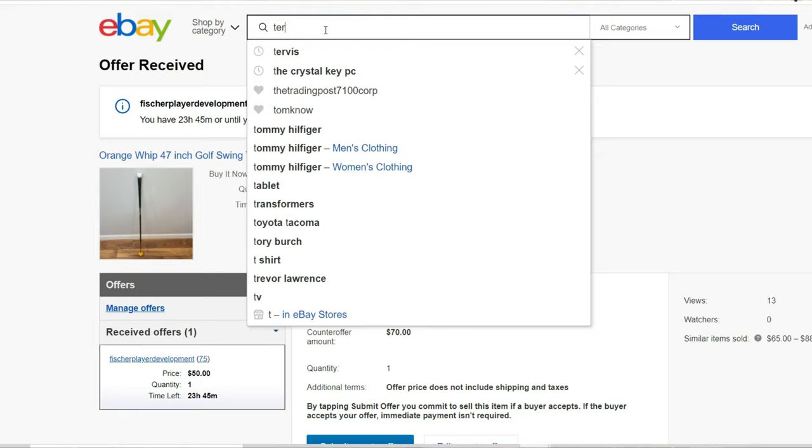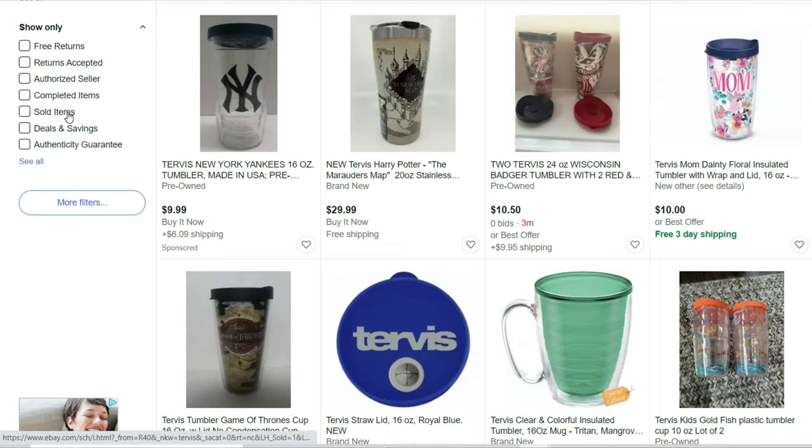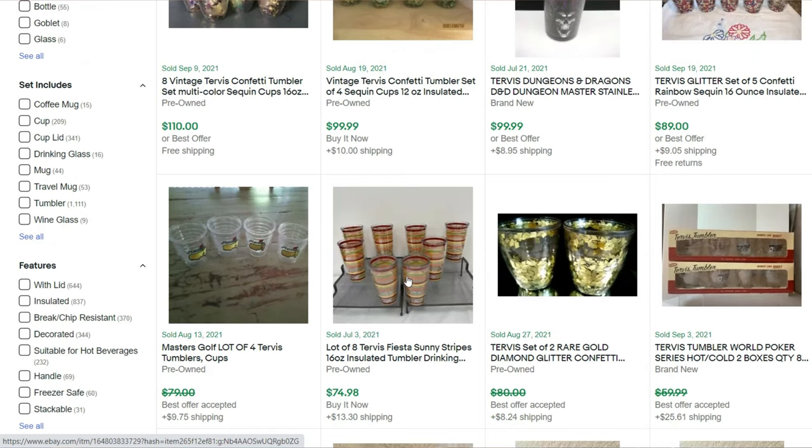I jumped right into eBay, started with a basic search for Tervis, then filtered to sold items and sorted by highest price. There are some one-offs selling for good money, mostly golf course ones, but I started to notice a trend — these ones with the glitter confetti look like they're selling frequently and for a great price. These unassuming cups that get lost on a thrift store shelf are now permanently in my brain. Two plastic cups filled with glitter sold for $62.99 plus shipping. These are the common things you need to be on the lookout for.